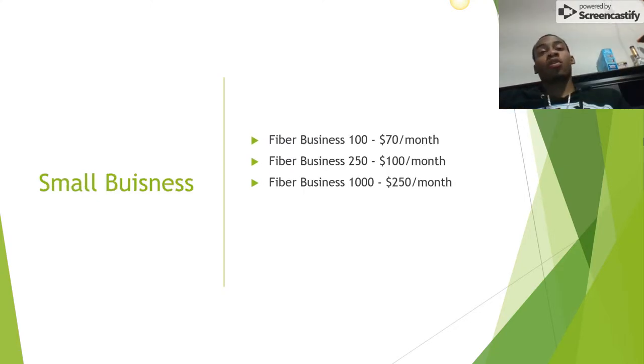For small businesses, you have Fiber Business 100 for $150 a month, Fiber Business 150 for $100 a month, and Fiber Business 1000 for $250 a month. There's no TV bundle because a business isn't going to require channels or TV access — you want to be getting down to your work.